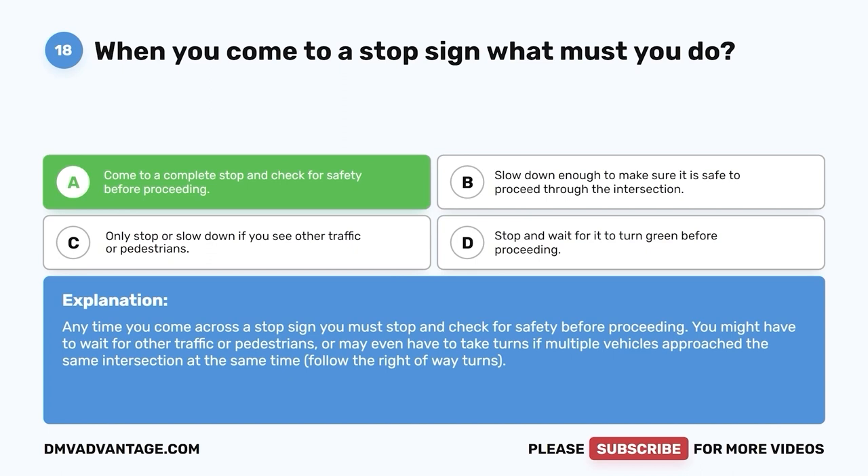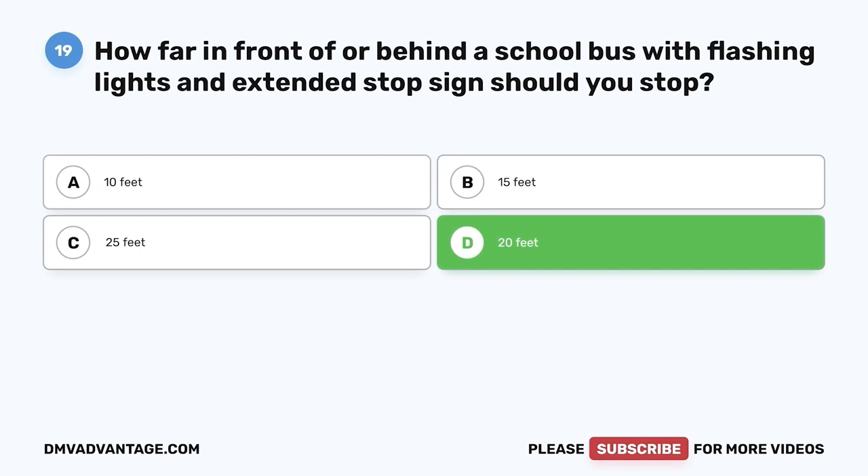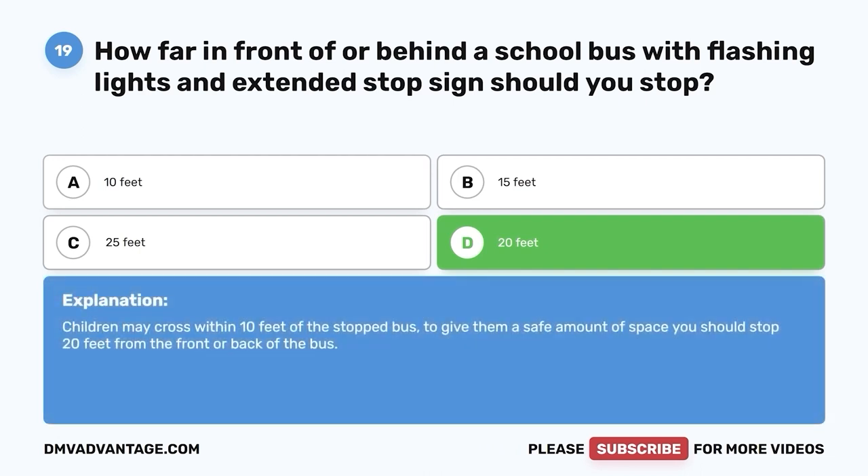Question 19. How far in front of or behind a school bus with flashing lights and extended stop sign should you stop? A. 10 feet. B. 15 feet. C. 25 feet. D. 20 feet. The correct answer is D, 20 feet. Children may cross within 10 feet of the stopped bus. To give them a safe amount of space, you should stop 20 feet from the front or back of the bus.